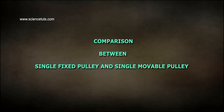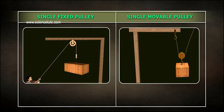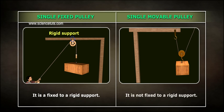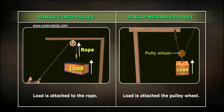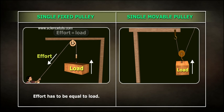Comparison between single fixed pulley and single movable pulley. A single fixed pulley is fixed to a rigid support, whereas a single movable pulley is not fixed to a rigid support. In a fixed pulley, the load is attached to the rope, while in a movable pulley, the load is attached to the pulley wheel. The mechanical advantage of a fixed pulley is one, whereas the mechanical advantage of a movable pulley is two.